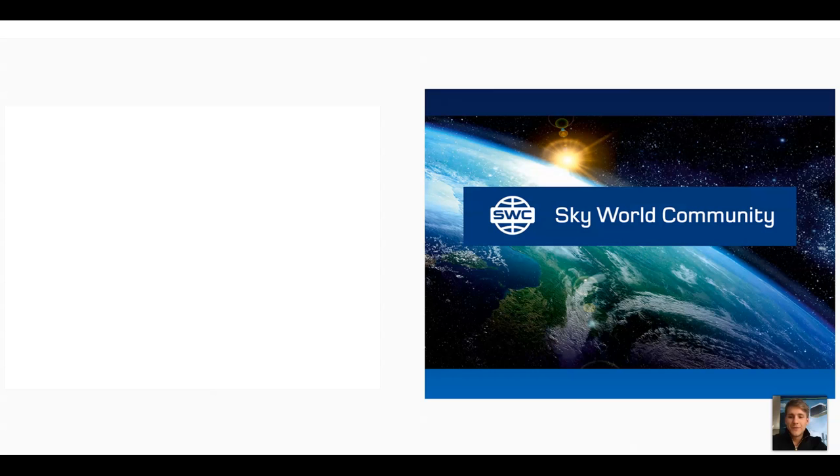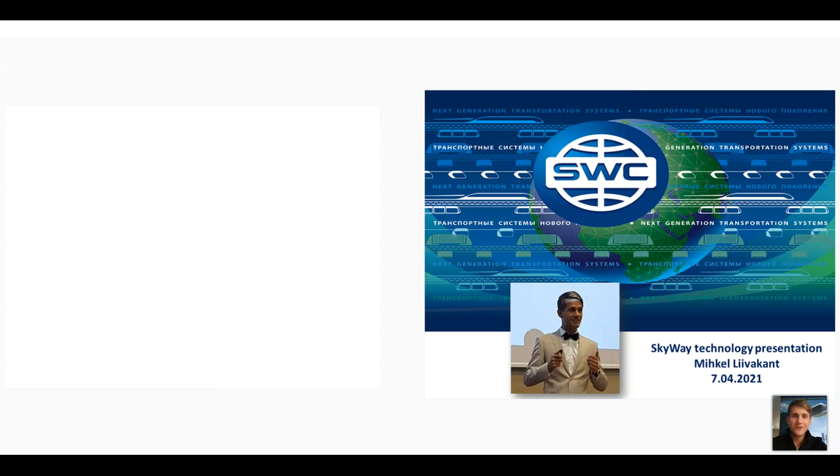It's nice to be here again in front of the screen and tell you about the latest news. I have collected some awesome pictures from the spot itself — actually from the United Arab Emirates — about the latest developments there. A little bit about myself: I'm Michael and I'm from Estonia, a small country. I'm proud to be the presenter of SkyWay Technology. I can see we have some participants — hello Peter, hello Susanna, hello everybody. Let's move on.